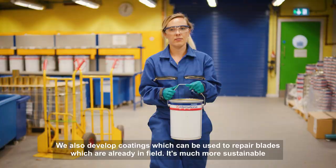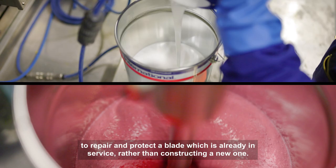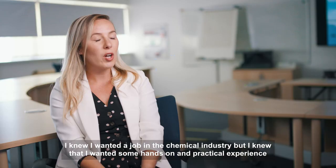We also develop coatings which can be used to repair blades which are already in-field. It's much more sustainable to repair and protect a blade which is already in service, rather than constructing a new one.